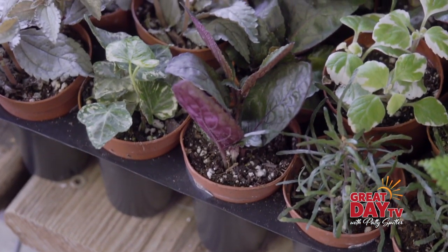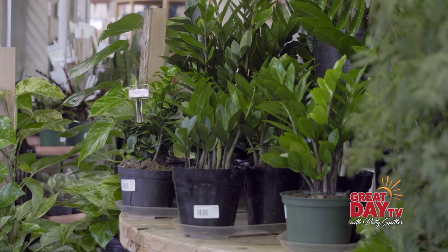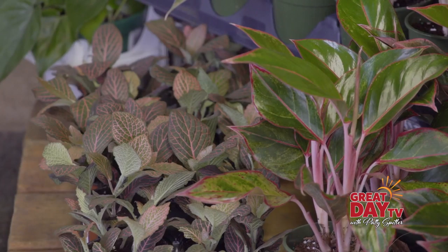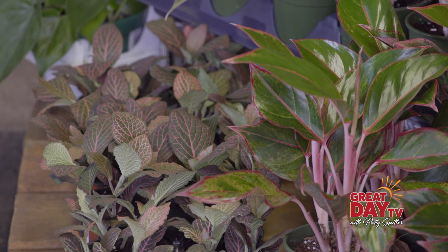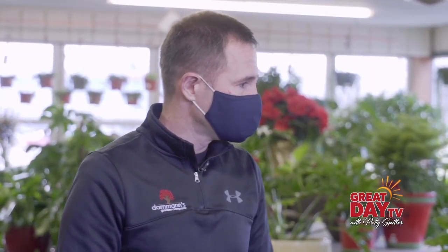I love the idea that you can talk to someone here, describe your environment, and they can help you choose a plant that's going to be great for where you are or what you need. Definitely. And there's a price point for everyone as well — we have a wide variety, anything from the most expensive species to easy-to-care-for, low-priced house plants.